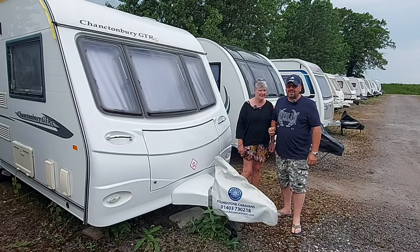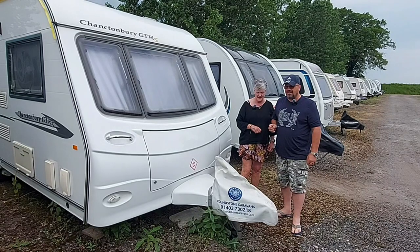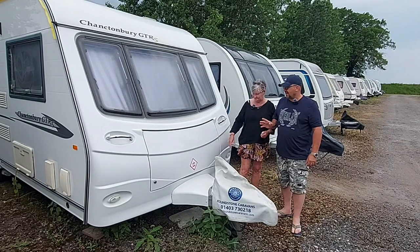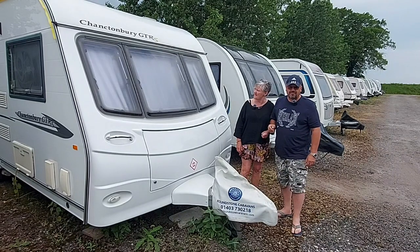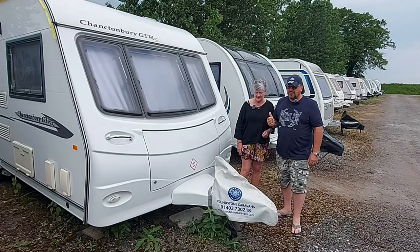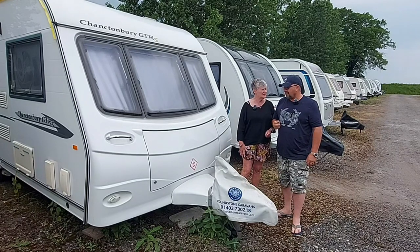Hello everyone. We were supposed to come up here yesterday, and we did do a bit of clearing away but didn't film anything, so we're back up here today. This is the last day that we hold this caravan as ours. It's looking a little bit dusty. I've got the locker to do and Sarah's got some bits and pieces on the inside. It's a sad day, but we have had very good memories.